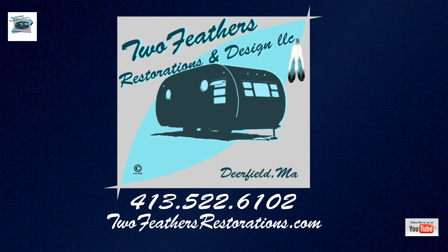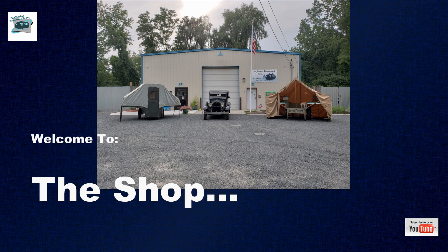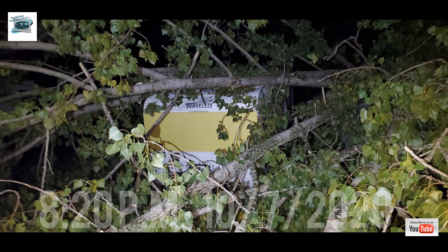Welcome to Two Feathers Restorations and Design. On this week's 'What's Going On in the Shop,' we had some bad news to give to our customers. Last night and this morning we were in the Boston area and returned to our shop at 8:20 p.m.